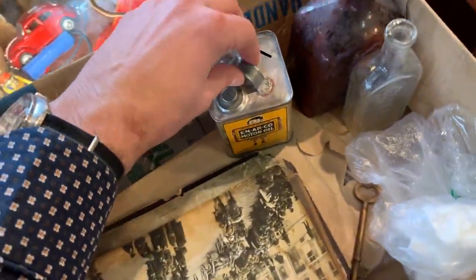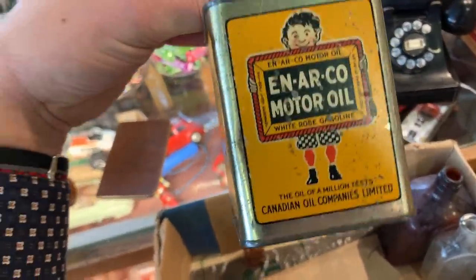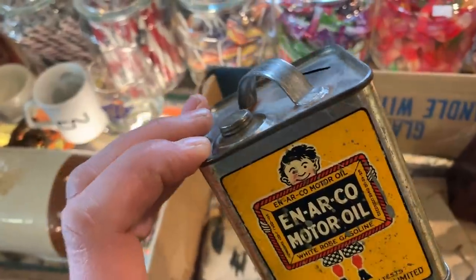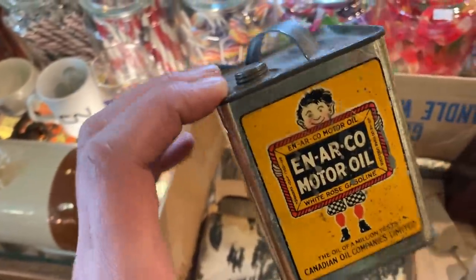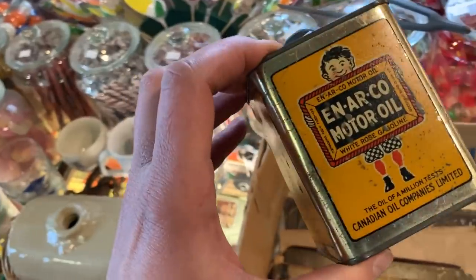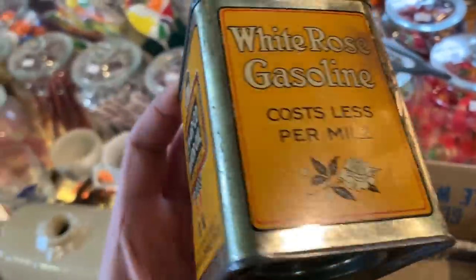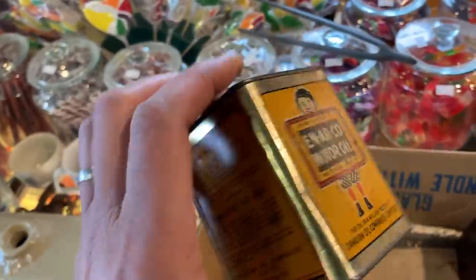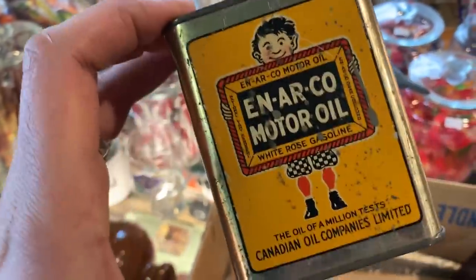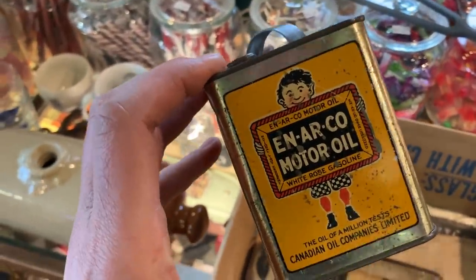Now the main piece — this is kind of cool. For those of you that collect gasoline and oil-related stuff, White Rose and Anarko is one of the more collectible brands. This would be from about the 1920s, and it's a miniature version of their large oil can. This is probably about a quarter the size of the real one, but the graphics are exactly the same as what you would have found on an original can. You can see the Anarko boy, who's famously holding his chalkboard, his slate. It's Canadian, which makes it a little bit more rare. Condition is really, really good — it still has the bottom on it. Very happy to find an oil piece in this box.